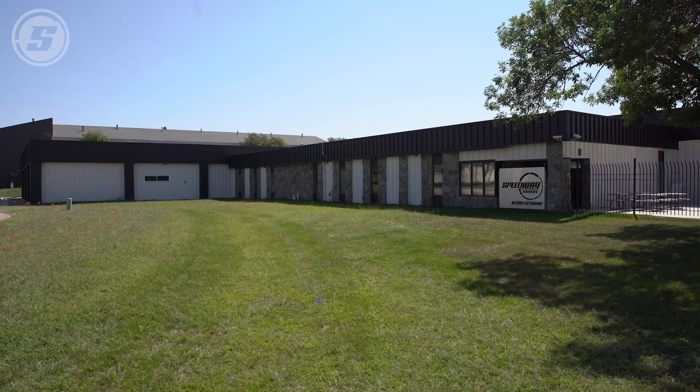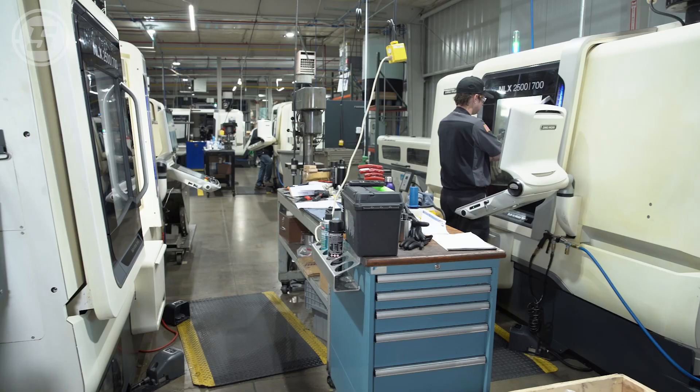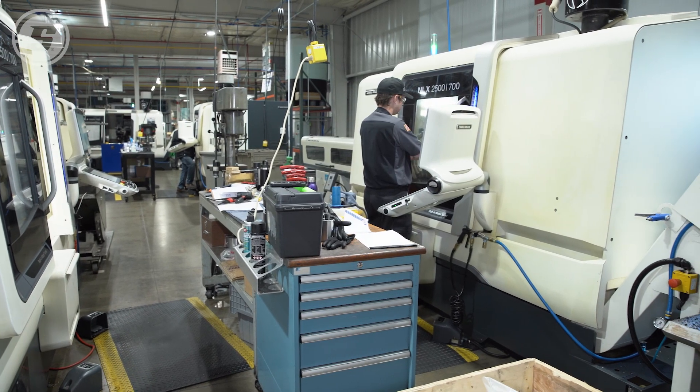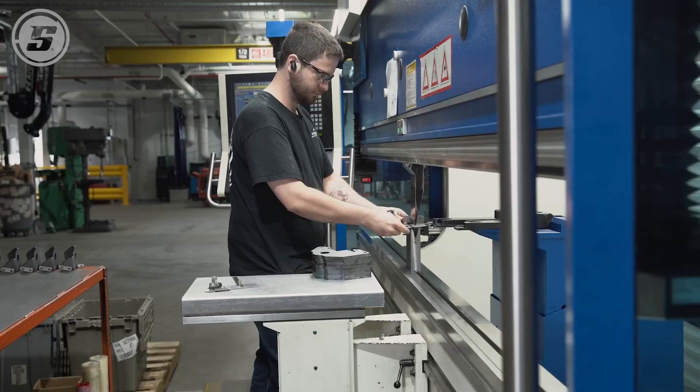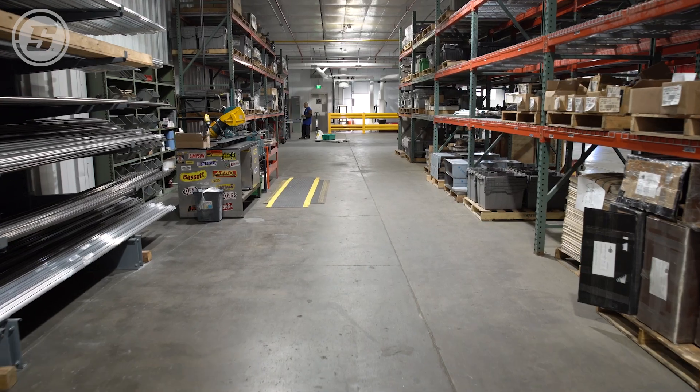The location that we renovated here for manufacturing is 77,000 square feet. It's divided up into multiple areas of metal cutting, metal fabrication, ingoing and outgoing parts, light assembly, and our material storage.